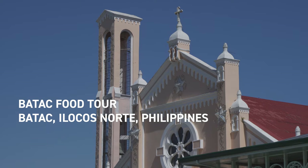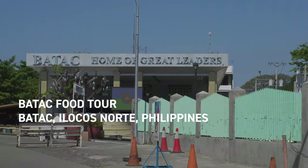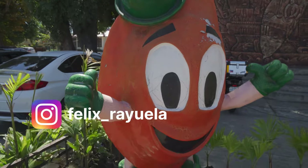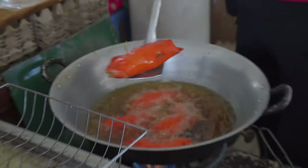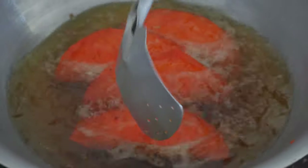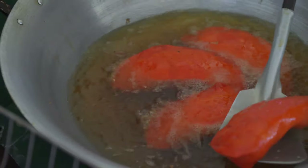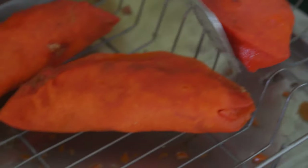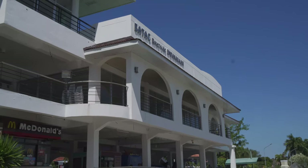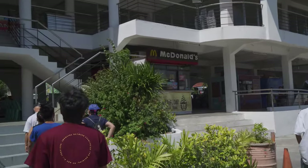Hey everybody, call me Felix, and today we're going on a food trip around the oldest city in the Philippines, in the most northwestern province of Ilocos Norte: Batac. You can't say Batac without thinking about empanadas, as Batac is known as the empanada capital of Ilocos Norte. And by empanada in these parts, we're not talking about the baked kind. The place to snack on empanadas is right in the city center at the Riverside Empanada Han.